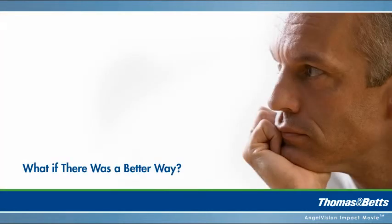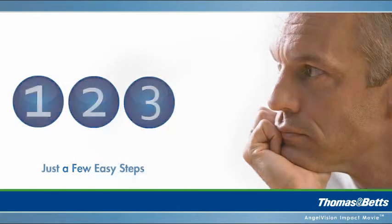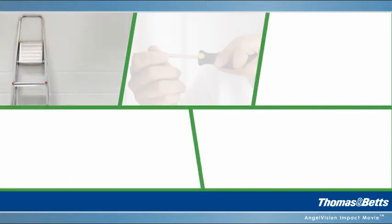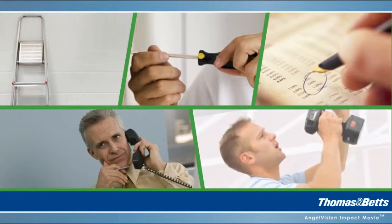What if testing your emergency lights involved just a few easy steps you could complete from your desk? Right now, checking emergency lights typically involves manual testing throughout a building. If a light is defective, you must get a ladder, open the unit, find the part numbers, order a replacement, then go back to the unit and complete the repair.